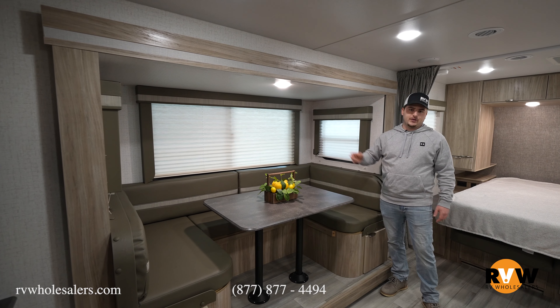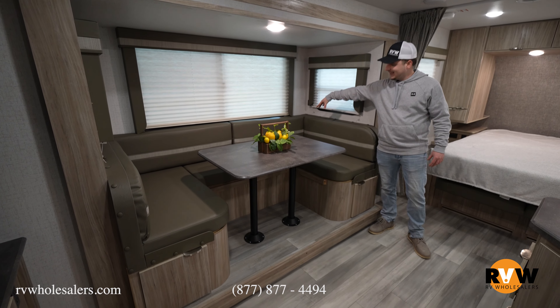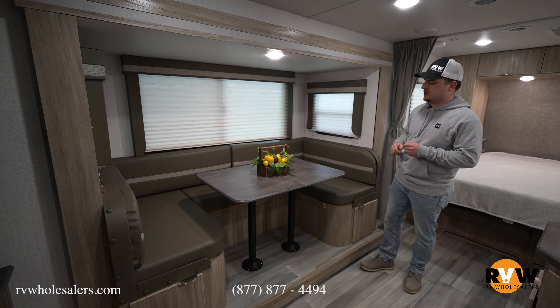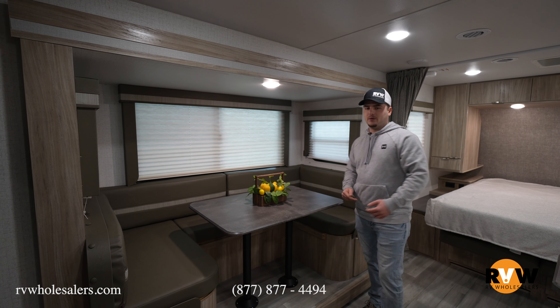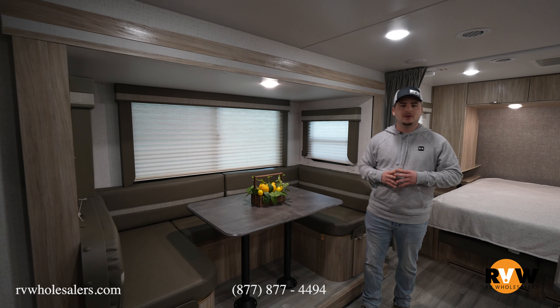The dinette is a perfect size to wrap the whole family or friends around. There's a lot of storage underneath that goes all the way to the end — fits a nice storage container for organization. It drops flat with cushions on top, perfect for lounging, watching a movie, or as additional sleeping space.